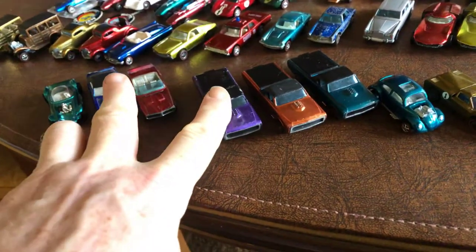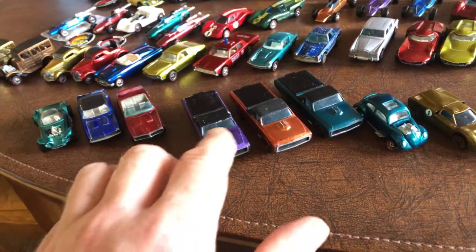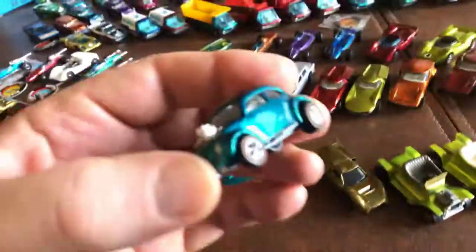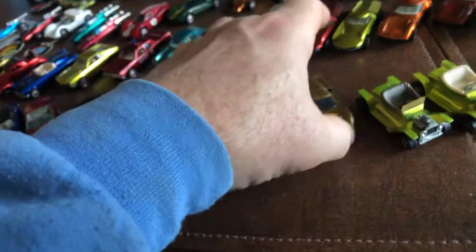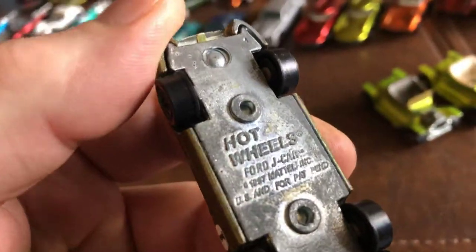These three and this one were purchased at the convention back in October 2018. This orange one is an eBay purchase. I have the Custom VW — that is an eBay purchase. I have the Ford J-Car.